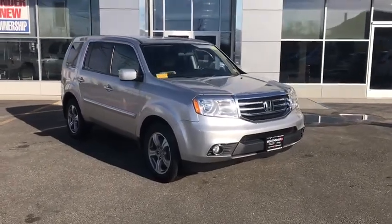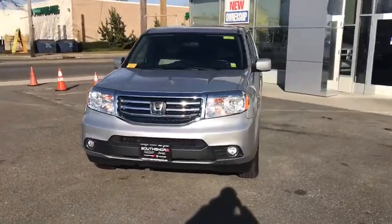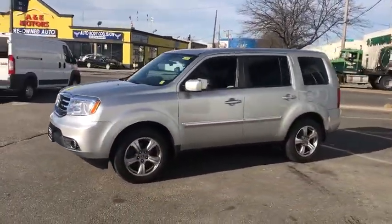The 2014 Honda Pilot. Optimal utility. Indulgent interior. Powerful performer. You'll be ready for almost anything in the Honda Pilot.